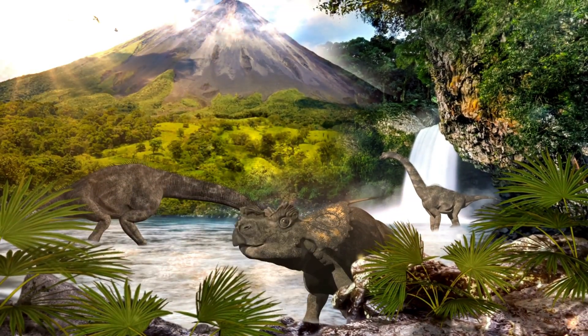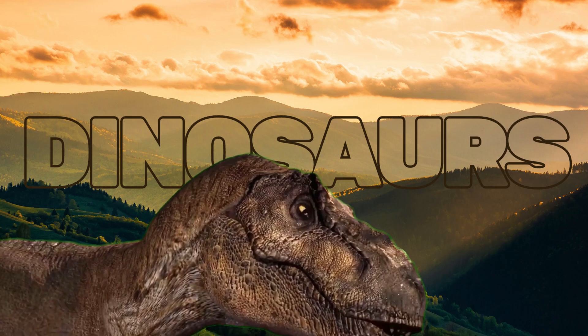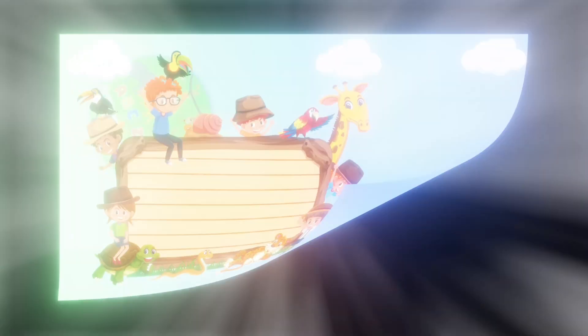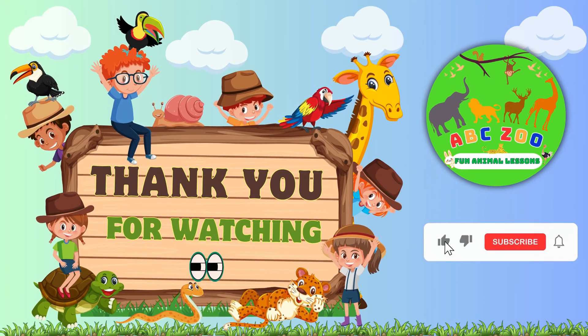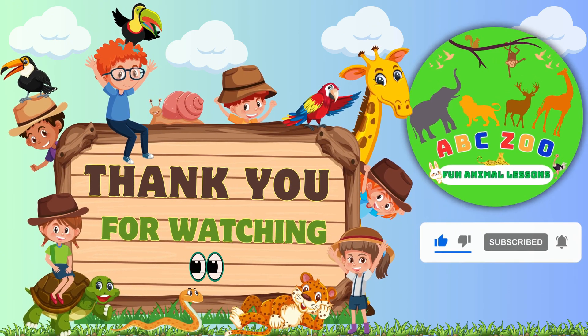Dinosaurs were more than just big animals. They were amazing with cool tricks and ways to live. Which dinosaur would you like to learn about next? Don't forget to hit subscribe and stay tuned to ABC Zoo Fun Animal Lessons for more fun adventures.